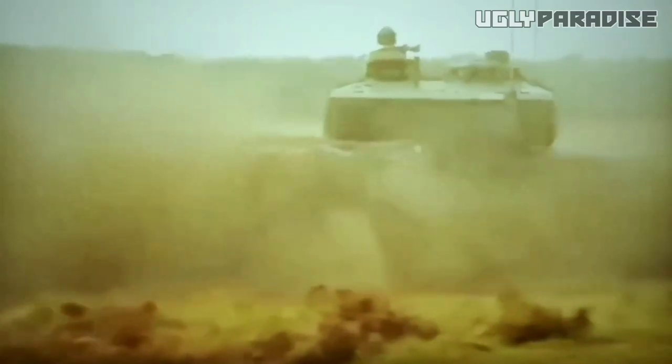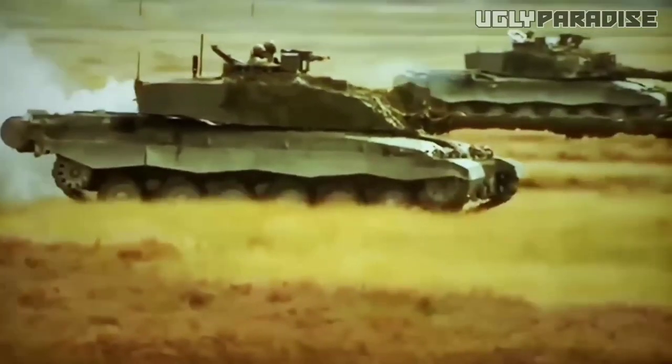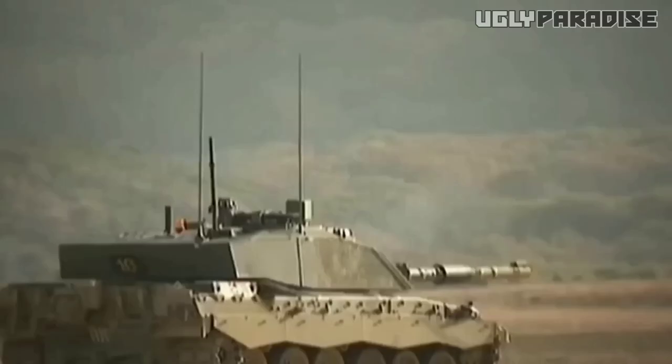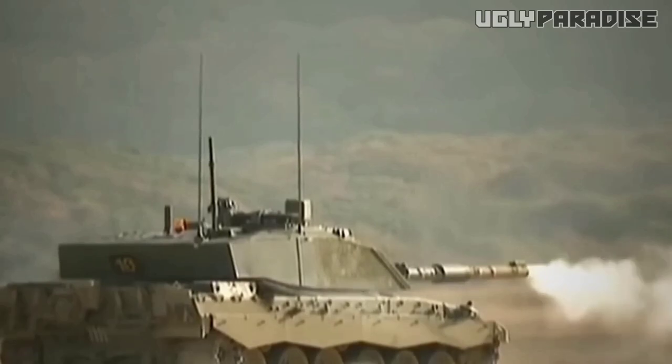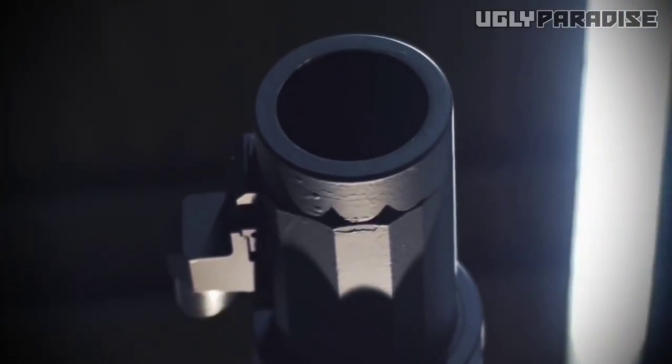The Challenger 3's commitment to safety is further demonstrated through rigorous testing and compliance with industry safety standards, undergoing extensive crash testing to meet or exceed safety requirements. The Challenger 3 surpasses its predecessors, making it one of the most powerful main battle tanks. This brings us to the end of this video.